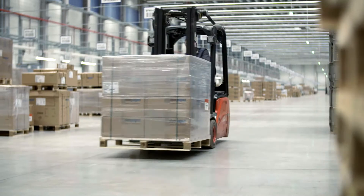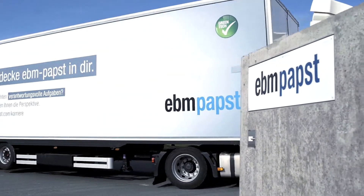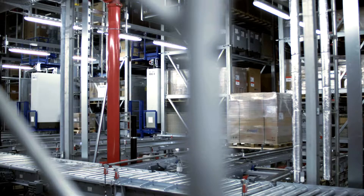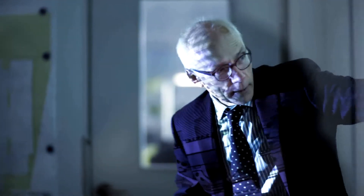Our customers expect full service from us around the clock. This means fast delivery without delays and perfectly packaged goods that are safely transported. To meet their expectations, we need top technology and short routes. After a long planning phase and 15 months of construction, the result is here: our new logistics center in Hollenbach.